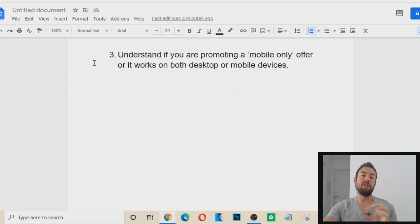Tip number three: you want to understand if you are promoting a mobile-only offer or if it works on both desktop and mobile devices. Some products — especially CPA, cost per acquisition type affiliate marketing products — are mobile-only, meaning they only want traffic coming from an iPhone or an Android. You want to make sure you're aware of whether the sales page or capture page of that affiliate product works on both mobile and desktop.